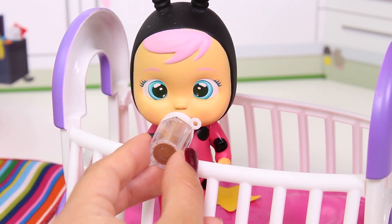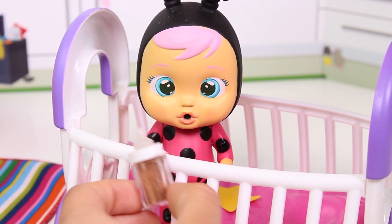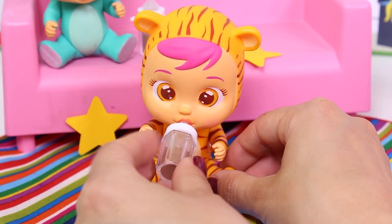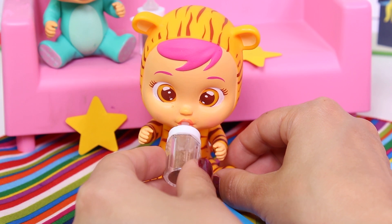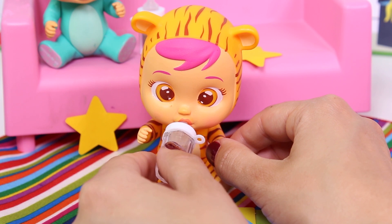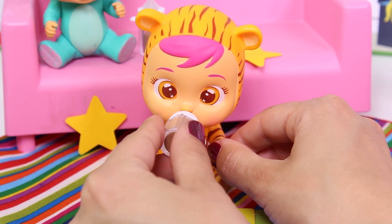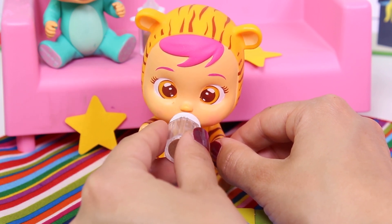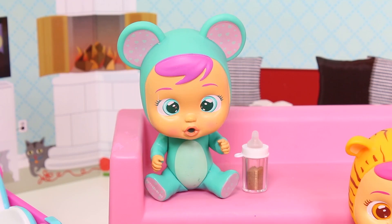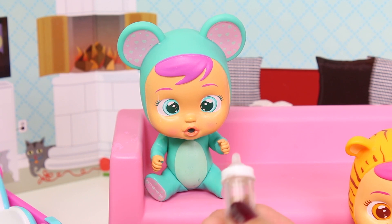You like it? Yeah, I love it! But I'm full! Okay! Well, now it's your turn, Lala! Mmm! So good! Mmm! I love chocolate milk! It's good, isn't it? Yes! I'm full too! Okay, well now it's Lala's turn!